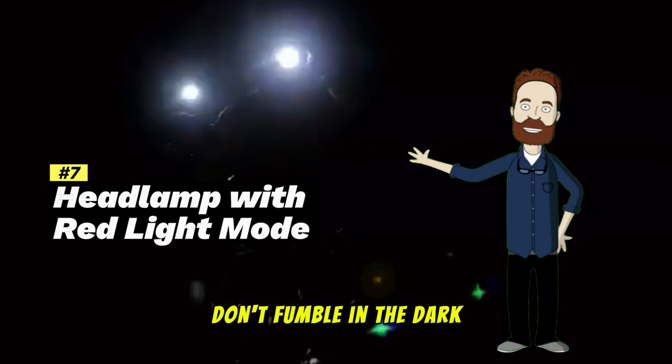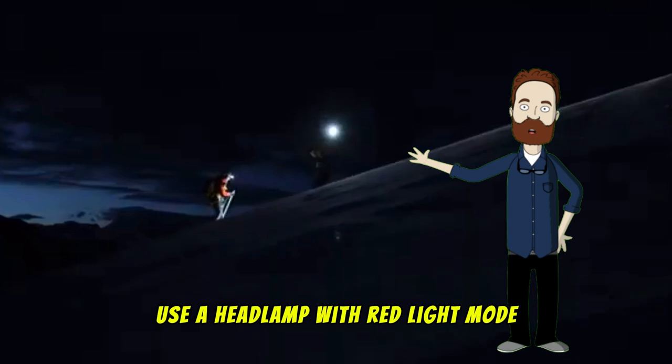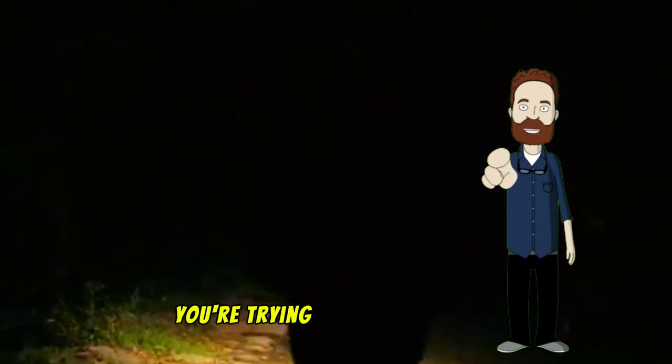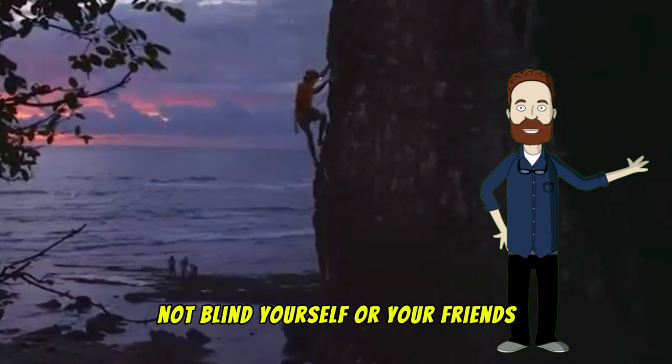Don't fumble in the dark. Use a headlamp with red light mode to preserve your night vision without ruining your camera's setup. You're trying to see the Aurora, not blind yourself or your friends.